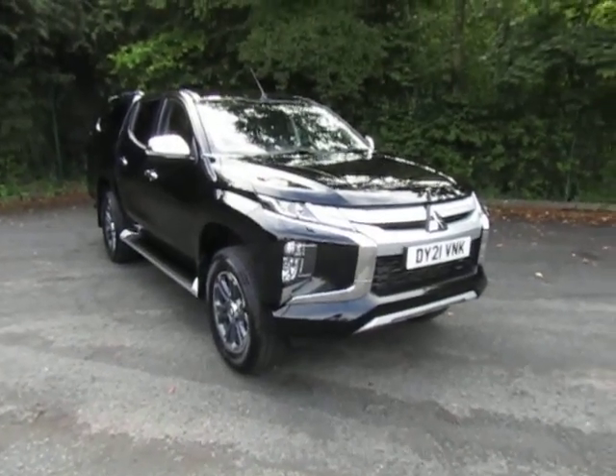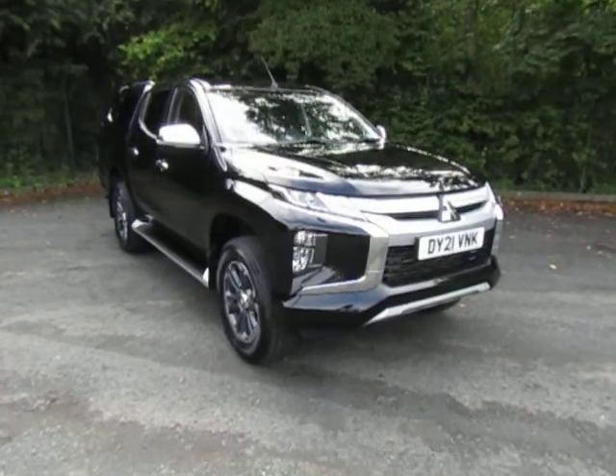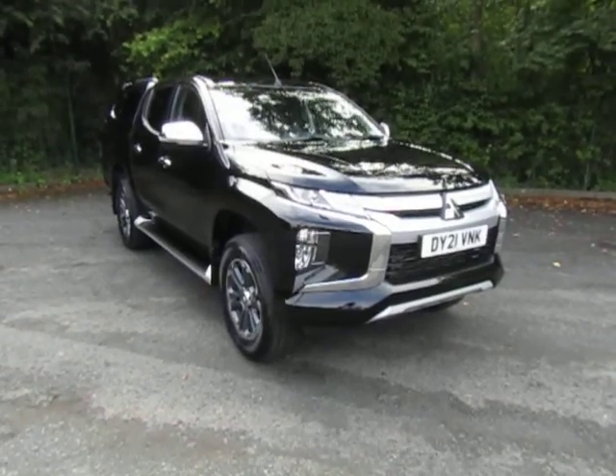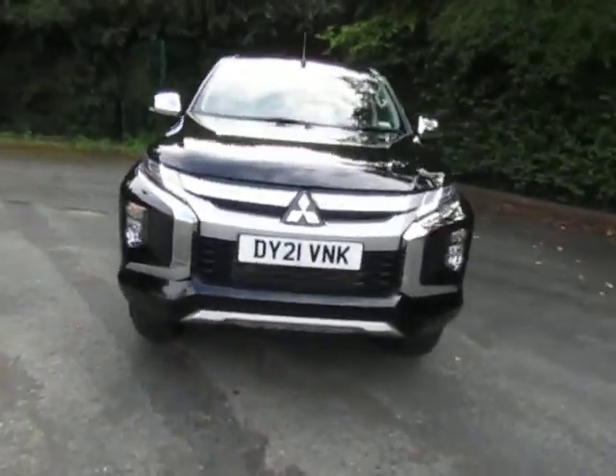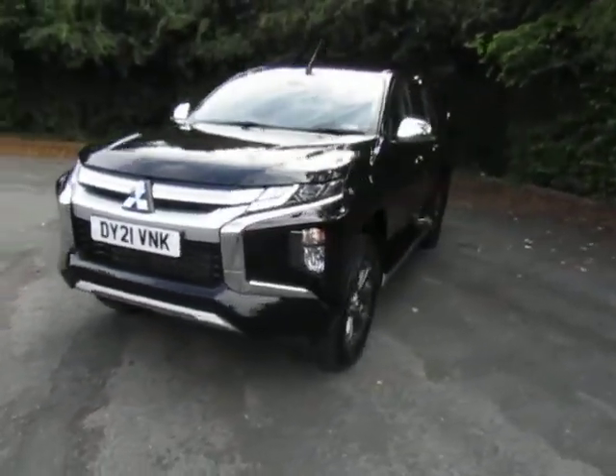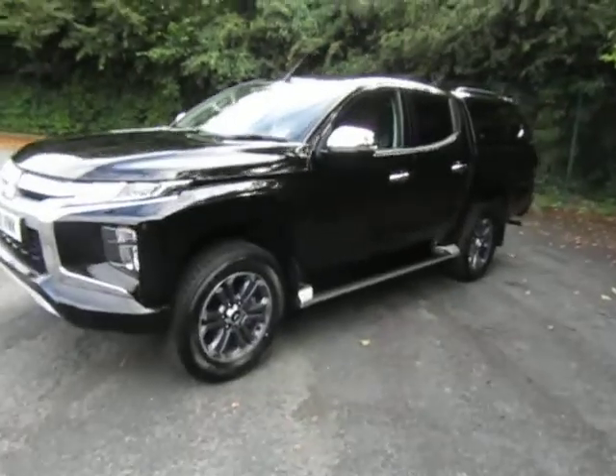Hi, welcome to JTU's Telford. My name's Andy. Today I'd like to show you around this Mitsubishi L200, the Barbarian Plus model. It's the automatic transmission, 21 registered with delivery miles, finished in Cosmos black. Great looking truck.